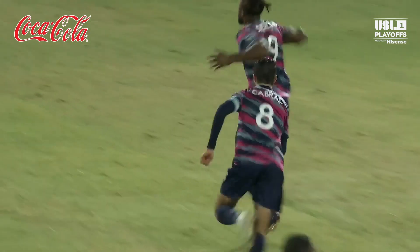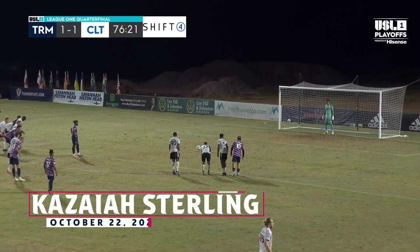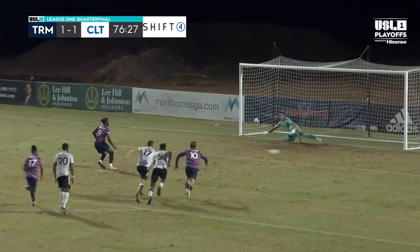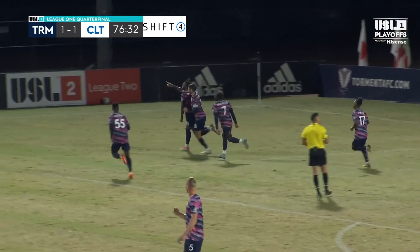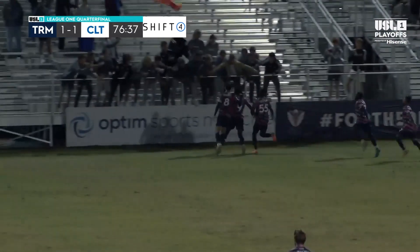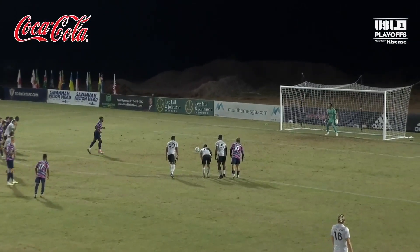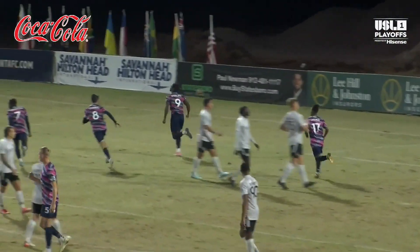You probably think the keeper should have done better but it was a rasping strike from Keziah Sterling. Up steps Sterling — the long run up — scores! Keziah Sterling gives the home team the lead with his 15th goal of the season, the second of the night for the man from England. Here's the replay of the penalty — it's a very calm run by Sterling, a little starter step, and the finish as he sent Dejas the wrong way.